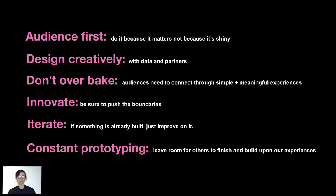We're not just looking at things because they're shiny and outside of what the library needs to do. We want to design creatively. We're in this position of constant prototyping, so we don't necessarily always have to overbake projects. We can iterate on them, we can learn from them, publish them quickly. So we're in this lovely constant prototyping space.